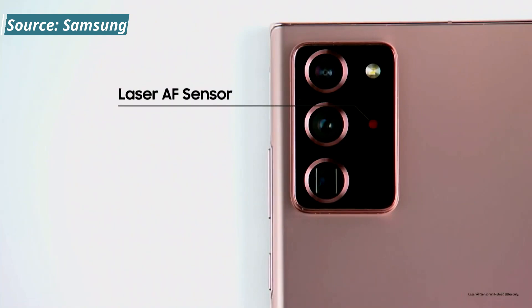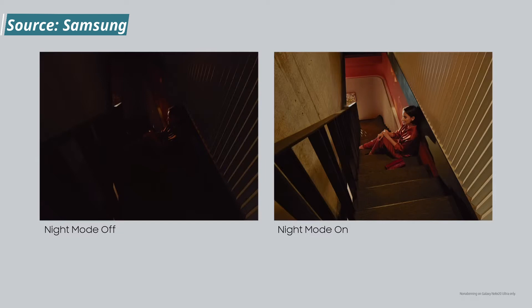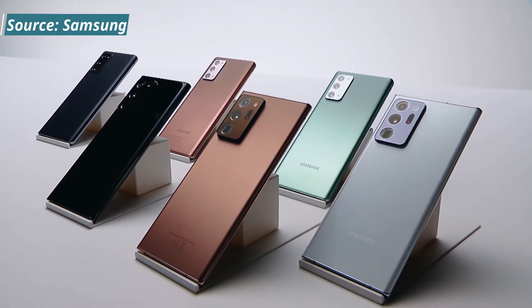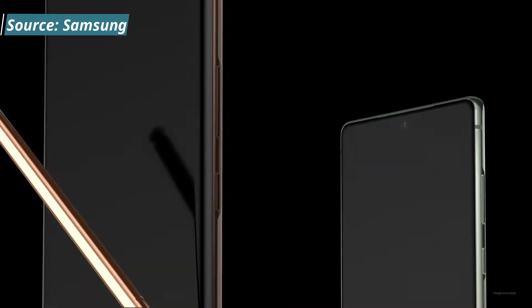There's also a laser autofocus sensor on the rear which will help you get better images. With the combination of the three cameras and the laser sensor, you should get crisp images when you're far away and also see improved night performance. As far as available colors, they're using the 'Mystic' naming convention this year — Mystic Bronze, Gray, White, Black, and Green.